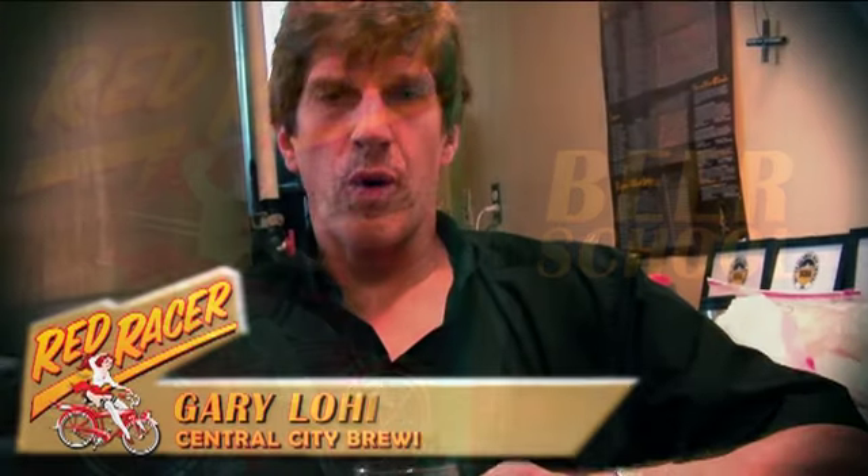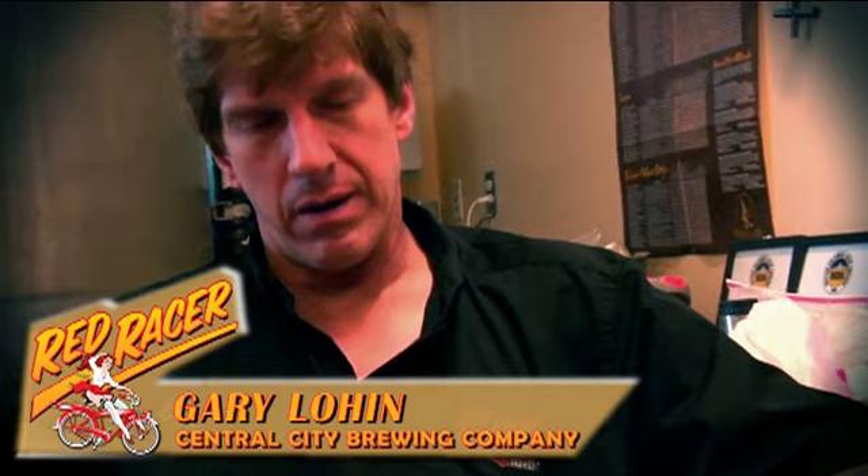We're here to talk about Thor's Hammer Barley Wine. A barley wine is not really a wine at all — it is still a beer. It is made with 100% malt barley, and the barley I choose is Maris Otter Barley, a variety from England.